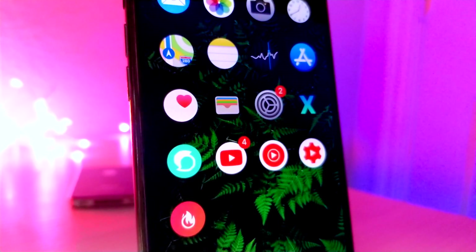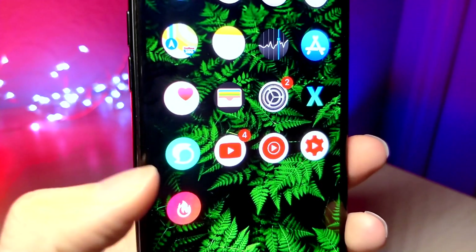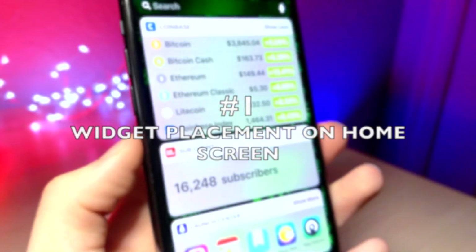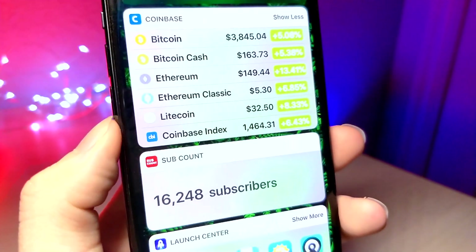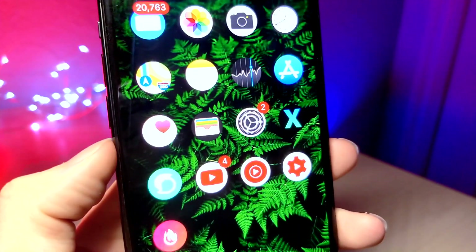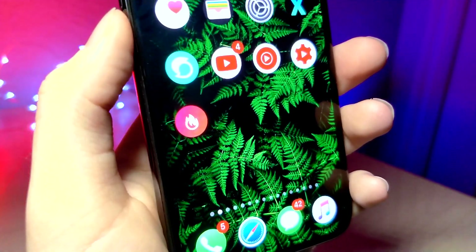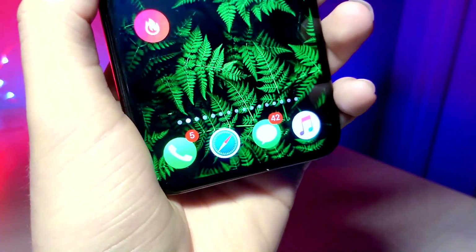We're hopefully going to be seeing a new design change and a new UI. One thing I want to have changed is the ability to add widgets on the home screen. I think this would be an awesome feature — I have a lot of space on my home screen and I could really use a widget on it, placed just like an application.